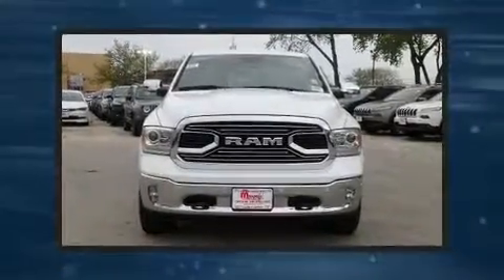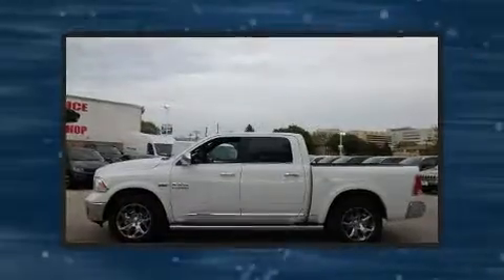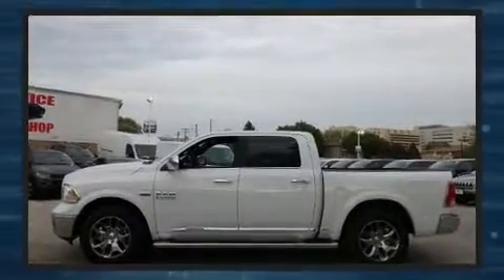Treat yourself to a test drive in the 2017 Ram 1500. This four-door, five-passenger truck offers the features and options for which you've been searching. It features four-wheel drive capabilities, a durable automatic transmission, and a powerful eight-cylinder engine.